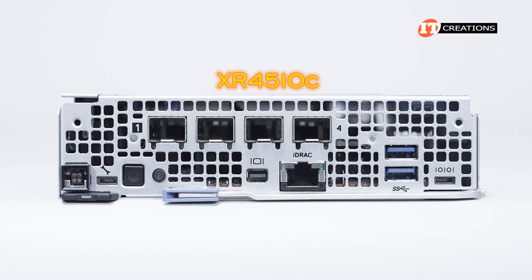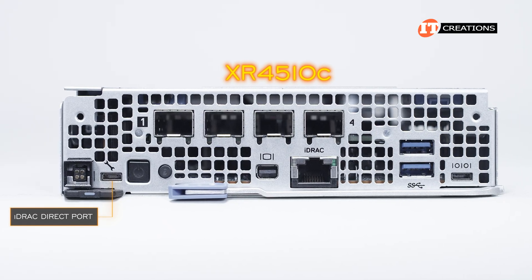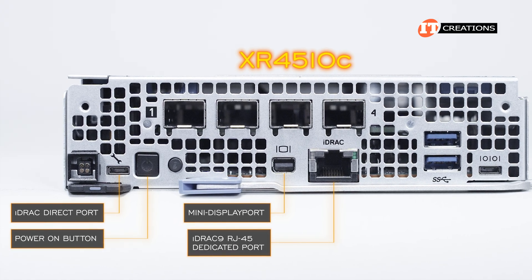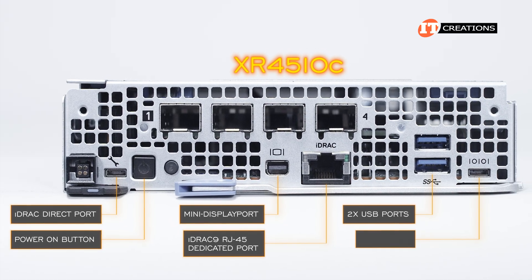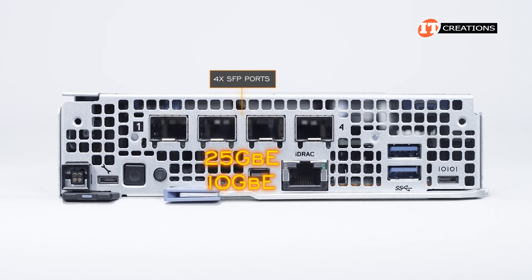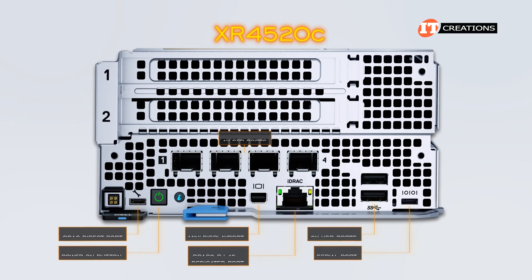The front of the PowerEdge XR4510C server sled features an iDRAC direct port to access the integrated management module, a power-on button, a sled release tab at the bottom, a mini DisplayPort, and a dedicated RJ45 iDRAC management port right beside that. Then two USB ports and a serial port. Above all of that, there are four SFP ports offering either 25GbE or 10GbE for network connectivity.